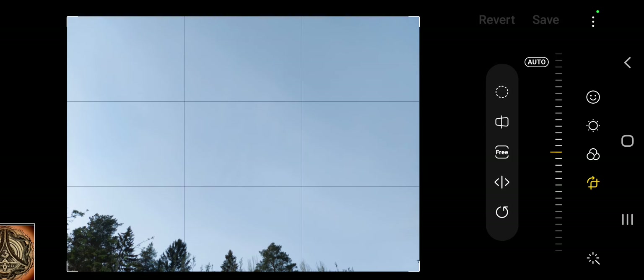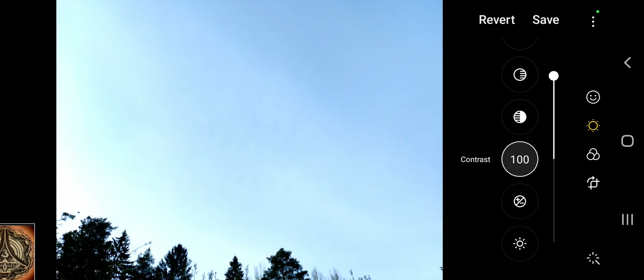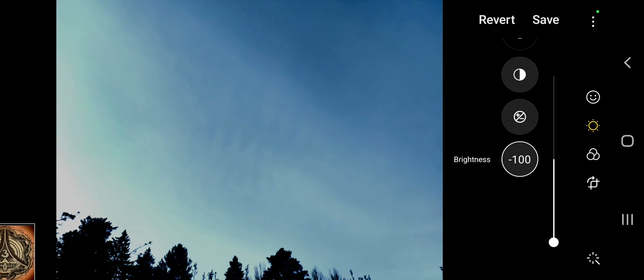This doesn't look like much — let's enhance it quickly. Very often you have to make some adjustments in order to show people that there is really something up there which might be of interest.